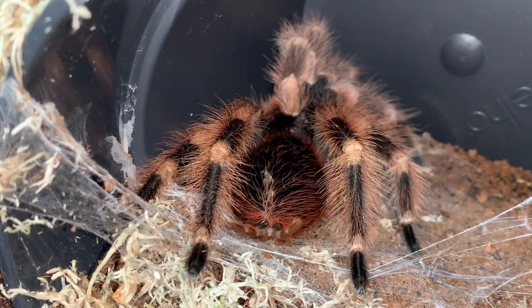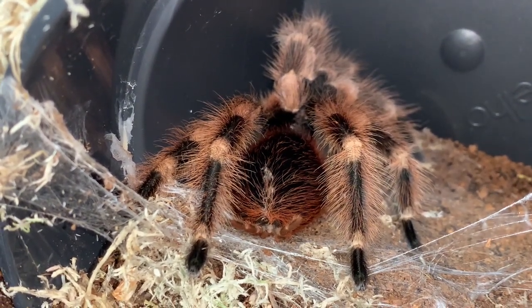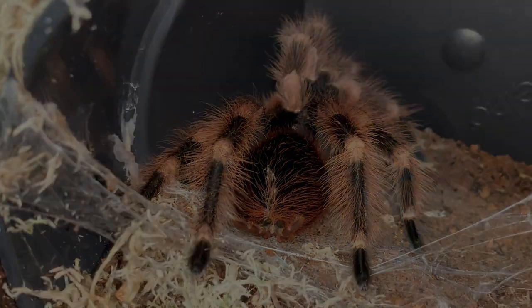Freshly molted, Lydia's colours are vibrant, and we'll wait up to a week to introduce live prey to ensure her exoskeleton has time to harden and she's protected before her next meal.